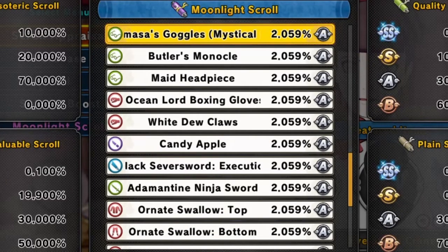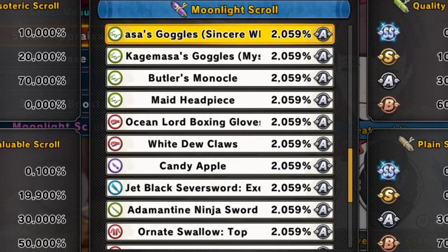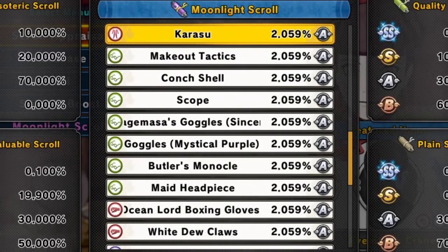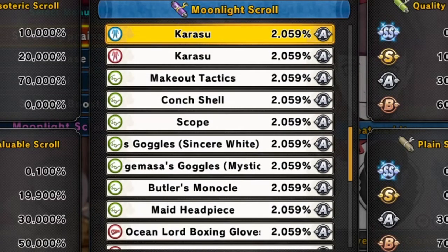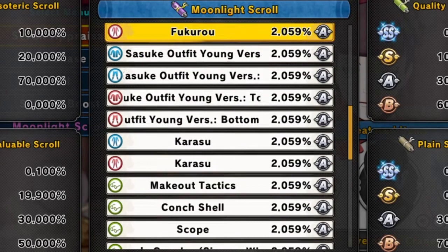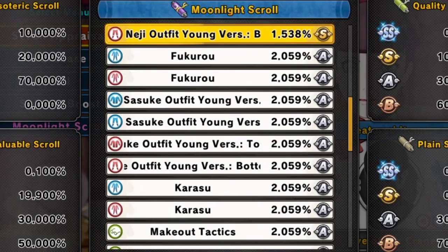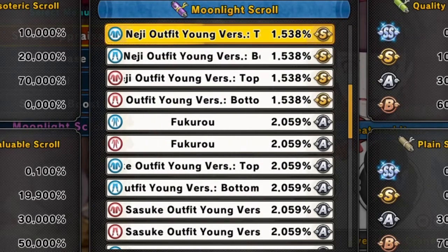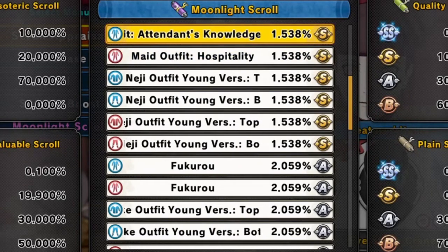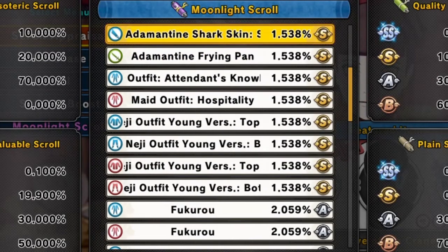Then Ocean Lord boxing gloves for attack types, then the maid headpiece accessory, butler's monocle headpiece, Kagimasa's goggles Mystical Purple accessory, Kagimasa's goggles Sincere White accessory, the scope accessory, Crunch Cell accessory, Make Out Tactics accessory, then the Karusu outfit for males and females, then Sasuke's outfit young version top and bottom for males and females.